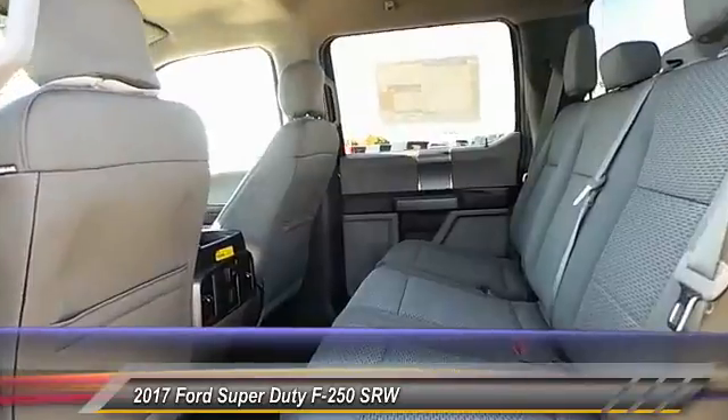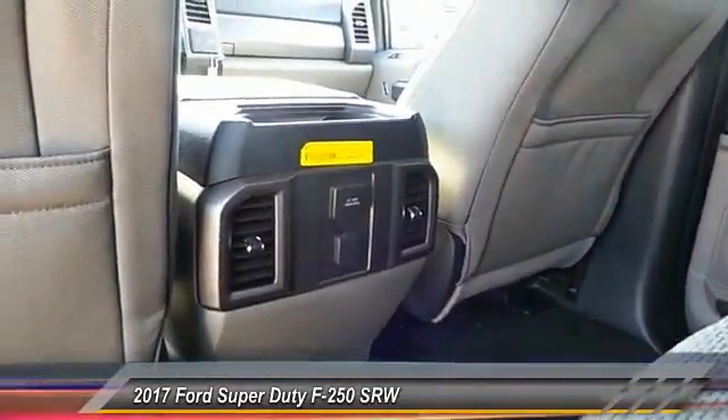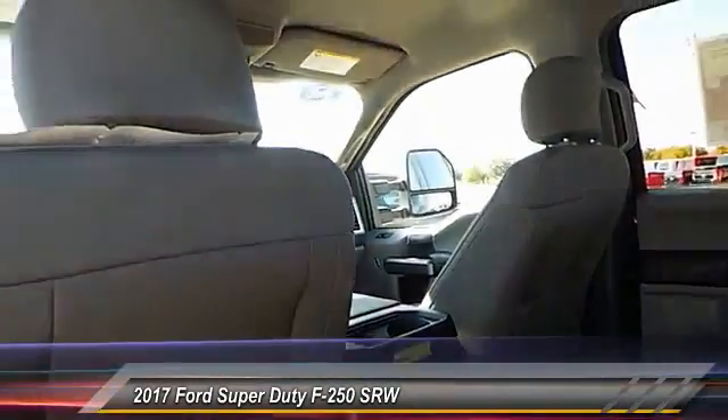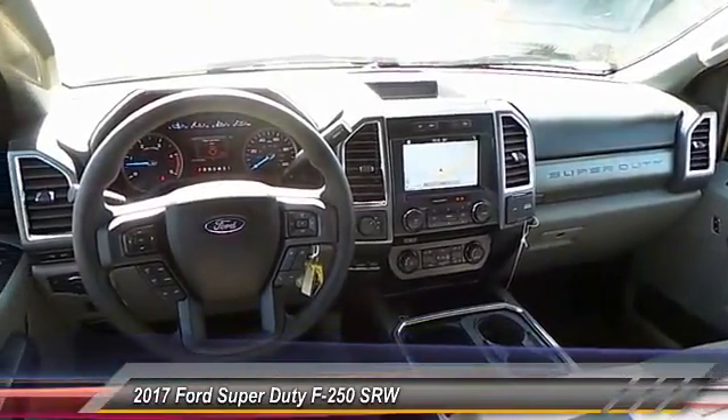Here are some of this vehicle's great options: keyless entry, navigation system, backup camera, running boards, heated seats, traction control, automatic stability control, center armrest, power door locks, and security system.